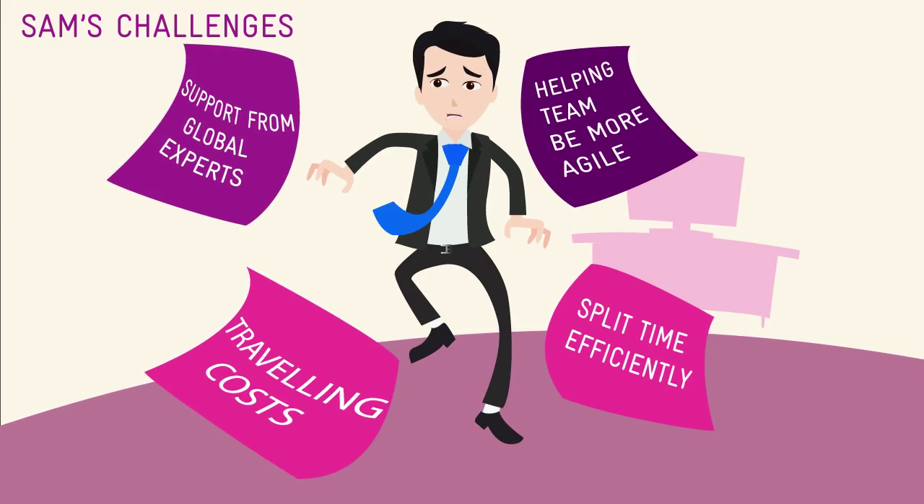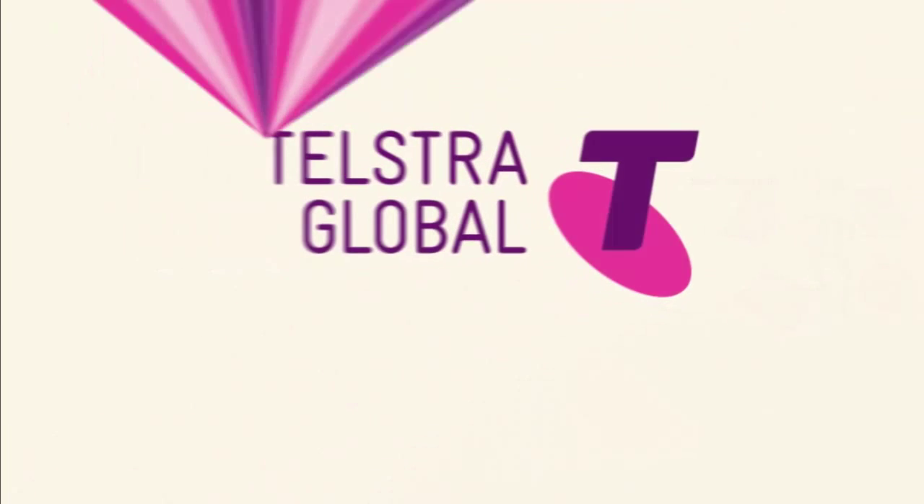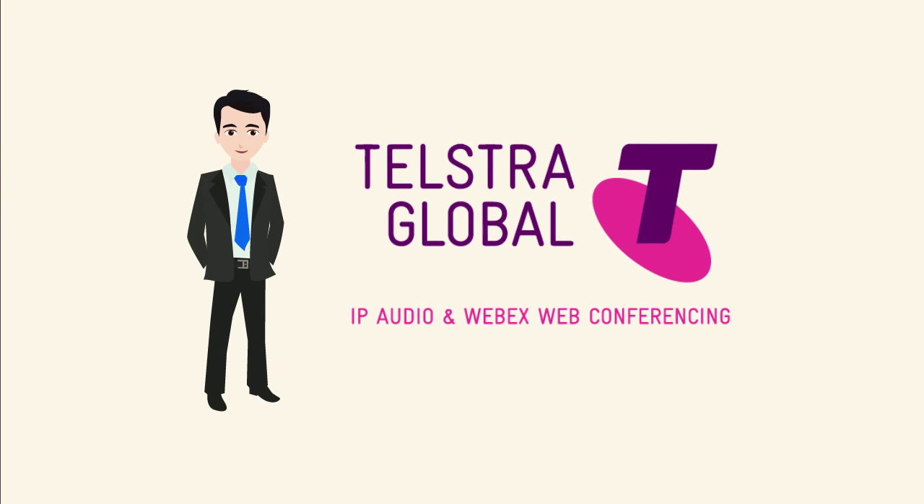He requires a solution to help him better manage all the meetings he has to attend. With help from Telstra Global's IP Audio and WebEx Web Conferencing, things are finally looking up for Sam.